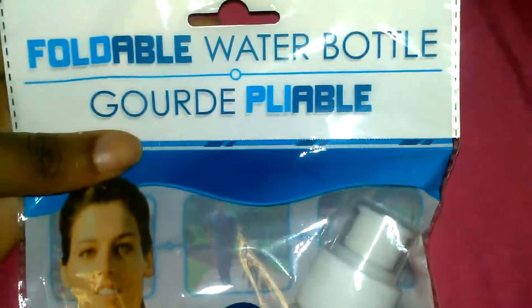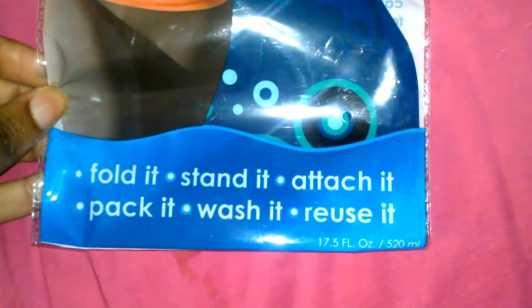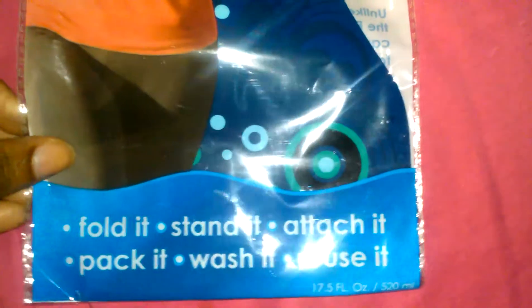I got myself this foldable water bottle — it's a nice size. You can fold it, stand it, attach it, pack it, wash it, and use it. They had all kinds of different colors: red and green. I wish they had pink but I like these.